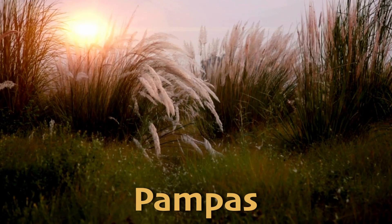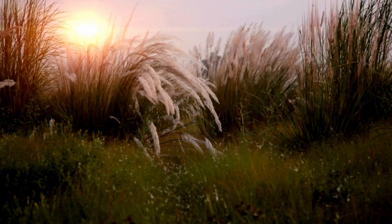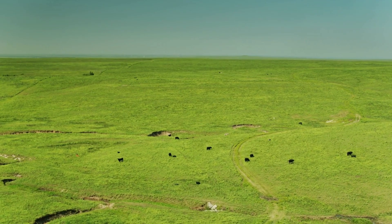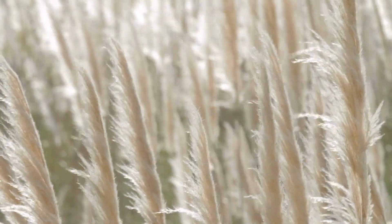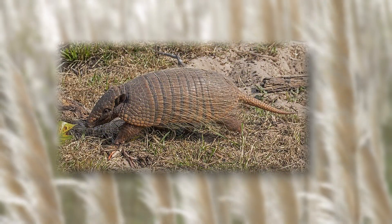The pampas in South America, particularly in Argentina, are famous for their fertile soil and cattle ranching. The pampas support a variety of wildlife, including rheas — large flightless birds — and armadillos.